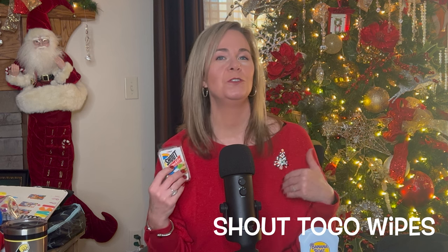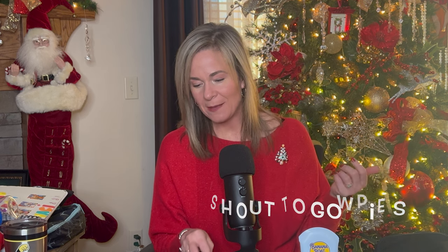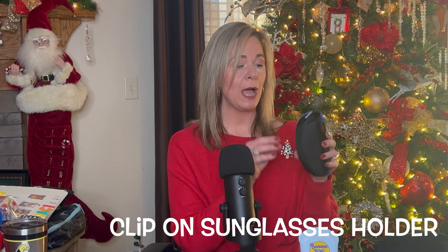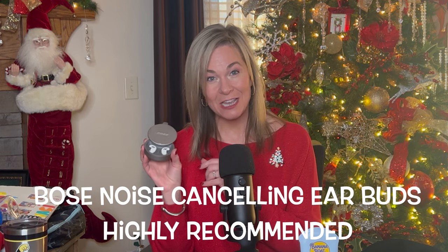I never go anywhere without a first aid kit. Also: Shout to-go wipes — we're going to be trying different foods and getting a little messy, so if you want to reuse your clothes, bring Shout wipes. I also always bring a carabiner sunglass holder — my sunglasses pop in and I can clip it to any bag. And my Bose noise-canceling earbuds come with me everywhere.